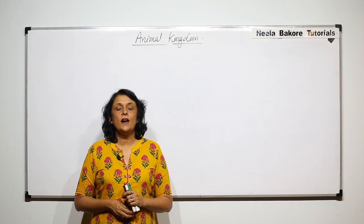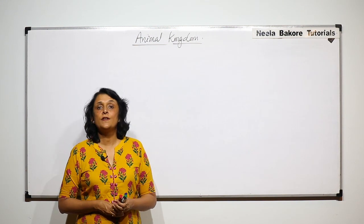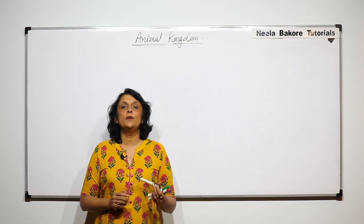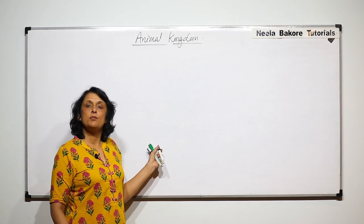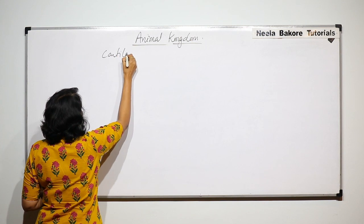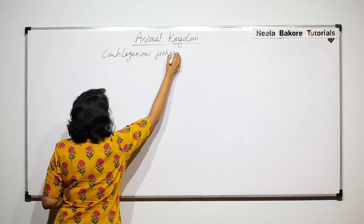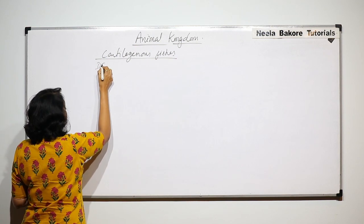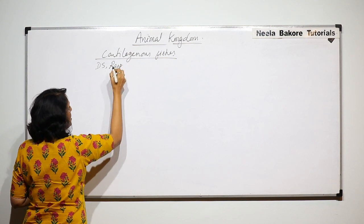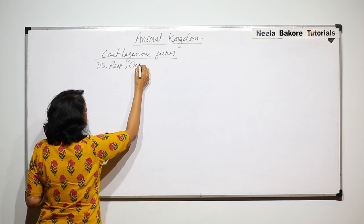In the previous part we talked about the general characteristic features of cartilaginous fishes and now we will continue with the same. We already talked about the digestive system, the method of respiration, and also the circulatory system.